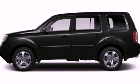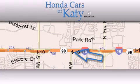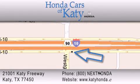Please call us today for more information on this great vehicle. Honda Cars of Katy is located at 2101 Katy Freeway in Katy. Our goal is to exceed all of your expectations to ensure that you'll return for future visits.